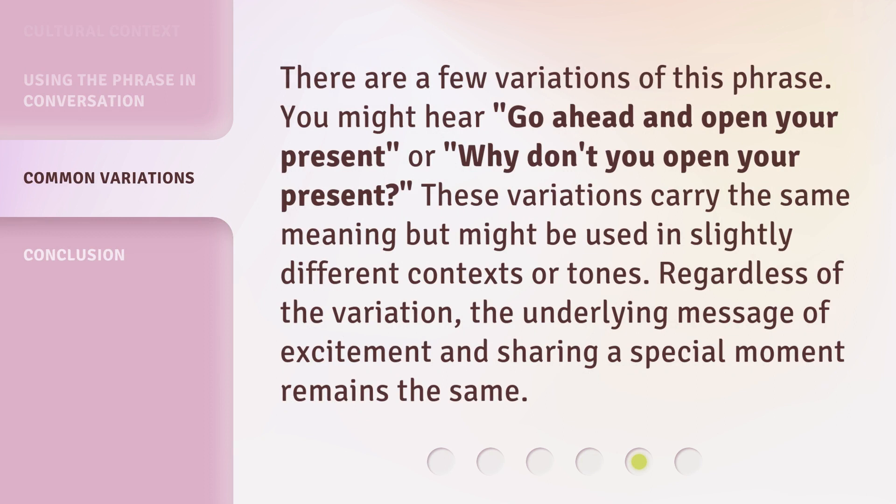There are a few variations of this phrase. You might hear "go ahead and open your present," or "why don't you open your present." These variations carry the same meaning but might be used in slightly different contexts or tones. Regardless of the variation, the underlying message of excitement and sharing a special moment remains the same.